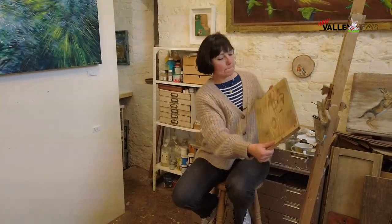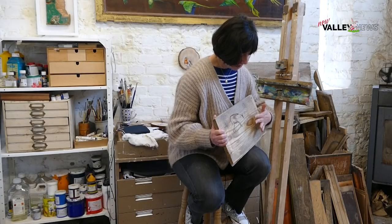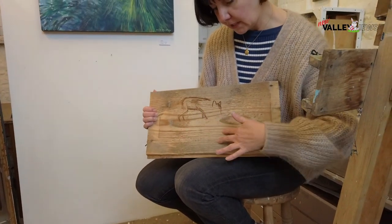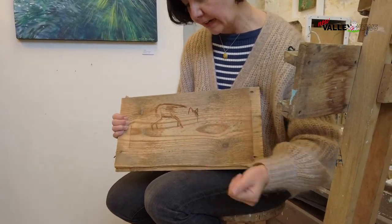I'm just starting this piece now — you can't really see exactly what it's going to be, but it's a fox drinking from water. I use the wood as a ready-made landscape. The grain of this wood looks watery to me, so if I paint the fox coming down to drink, with his reflection, it will suddenly become water.